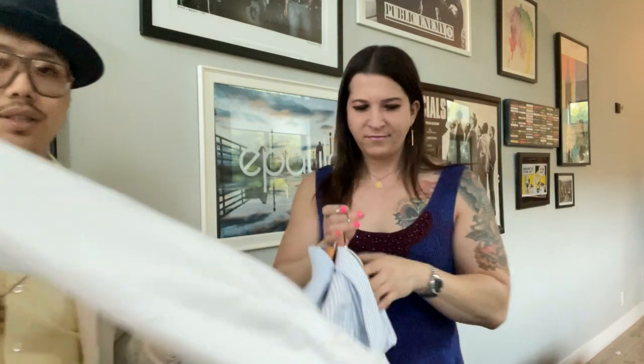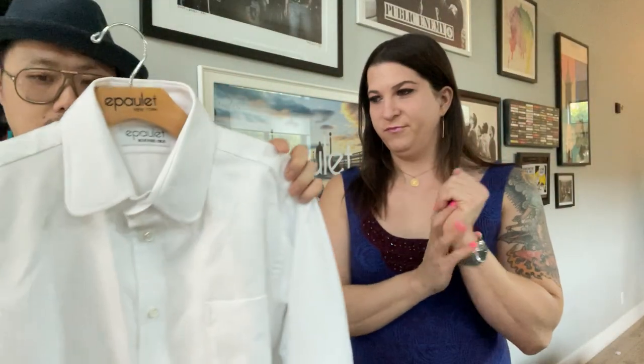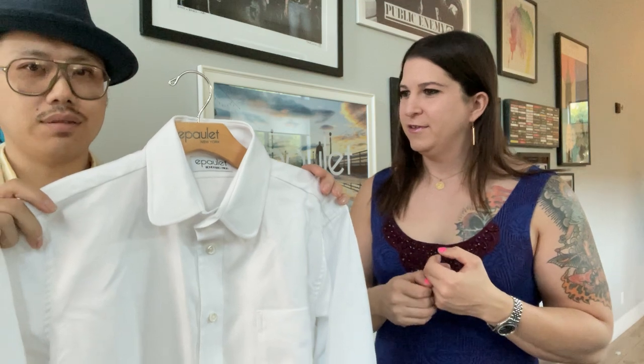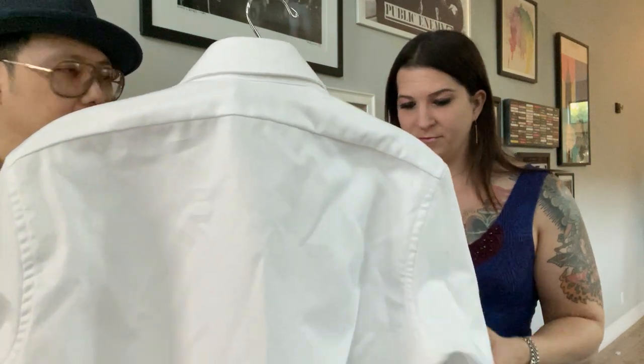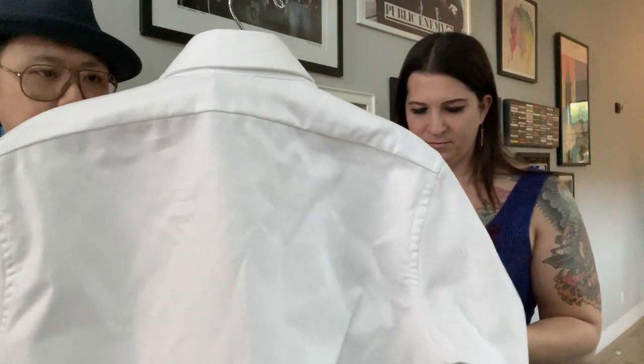Check this guy out — this is the Yeti Oxford. One step heavier; this is officially the heaviest weight Oxford that we've ever done. Also done with Albini, also triple-ply, but just a beautiful shirt with a huge, chunky, plain weave. We call it the Yeti because Yetis are supposed to be white with white fur, and they're super tough. No one has seen a real Yeti, but you can own a white Yeti Oxford. It's still super soft though — even though it's thick, it doesn't feel bad against your skin. It feels really nice.